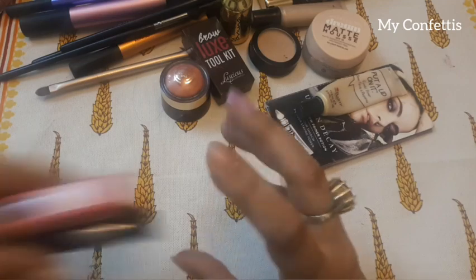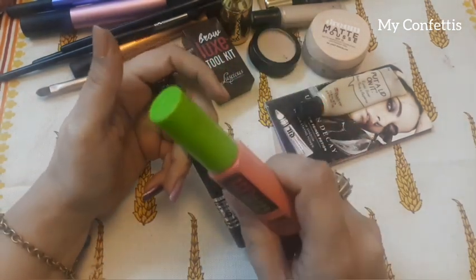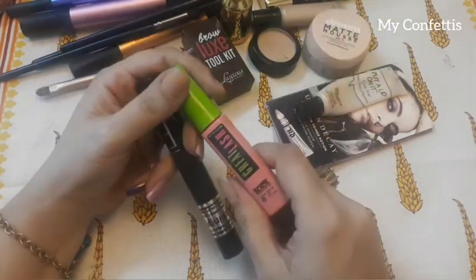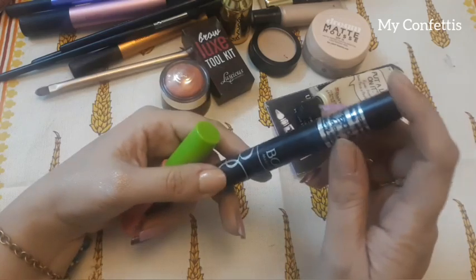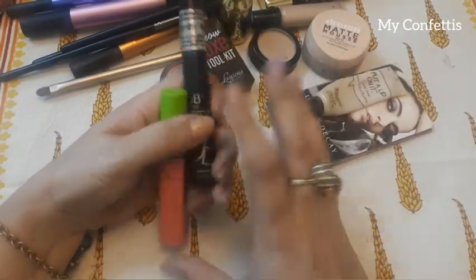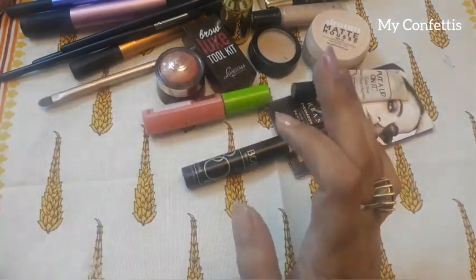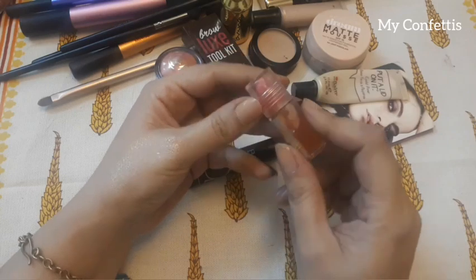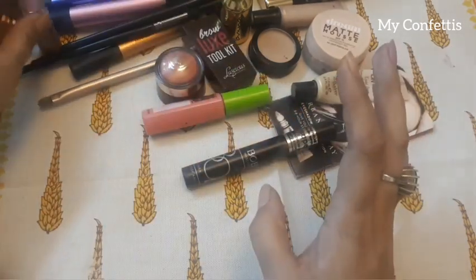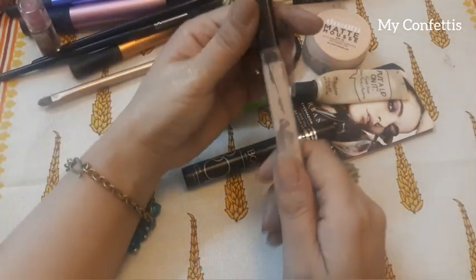Then mascaras — I use this one. This is my most favourite; it's a drugstore mascara from Bob Company but it is a very good mascara. It's the best one you can use. And this other one I don't use but it stays in the bag.